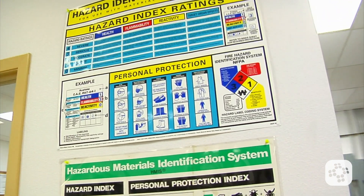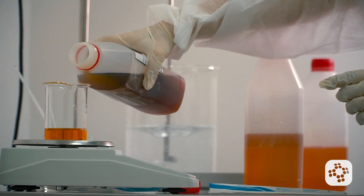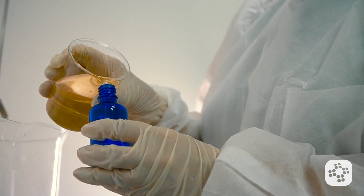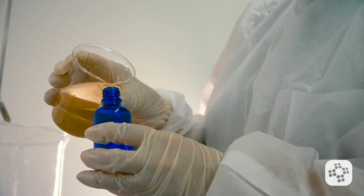Examples include placards, process sheets, batch tickets, or written operating procedures. If a chemical is transferred from its original container into a portable one, that portable container needs to be labeled too, unless it's only being used by the employee transferring it and only for immediate use.